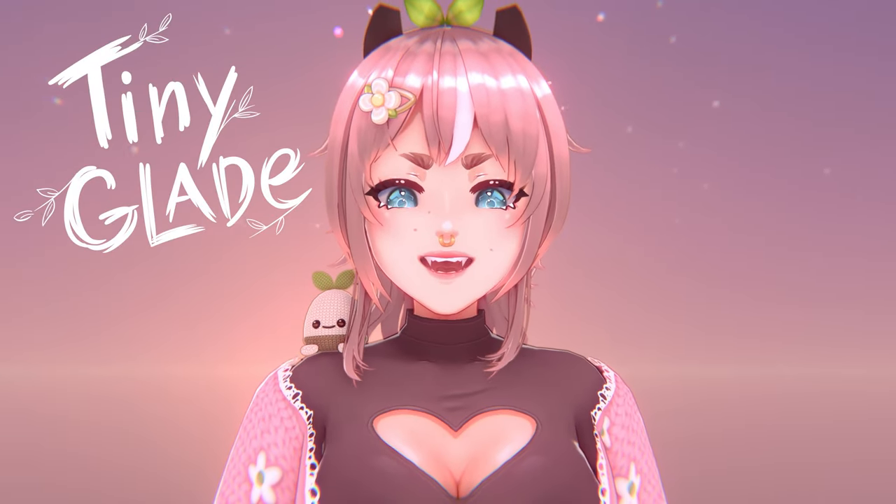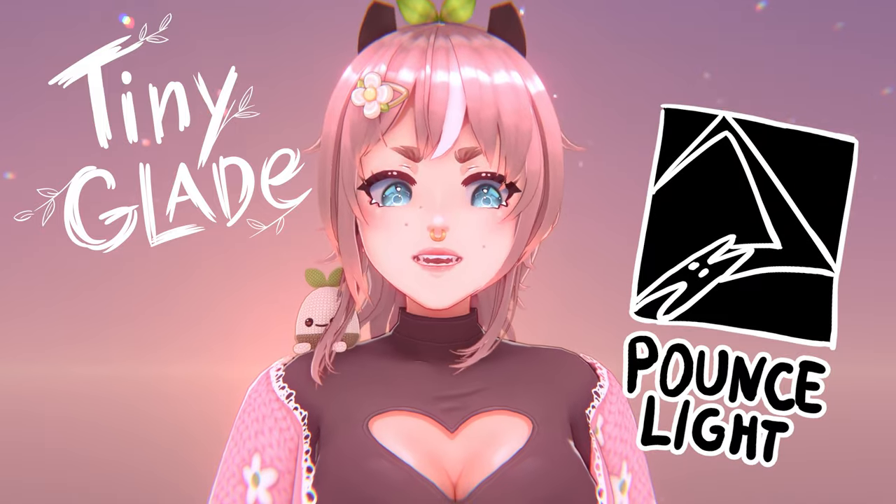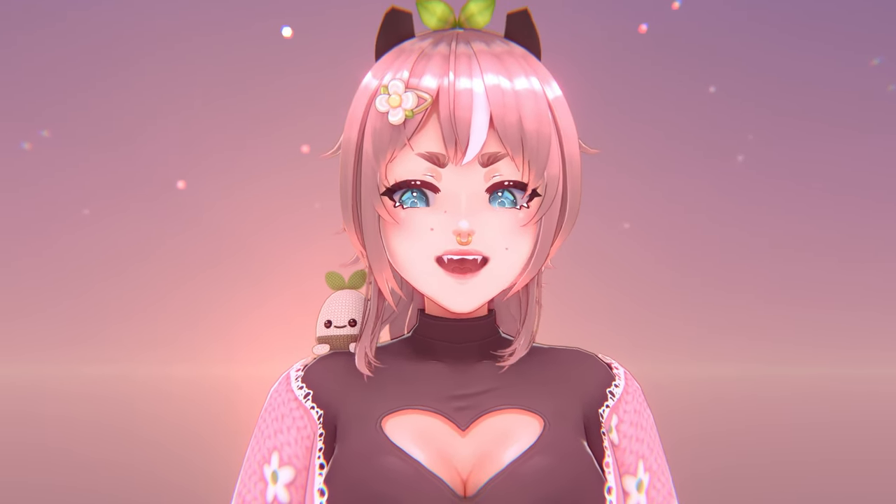Hello! TinyClaid, a cute castle doodling game by Swedish developer BounceLight. The demo is out on Steam and I will be trying it out in this video.